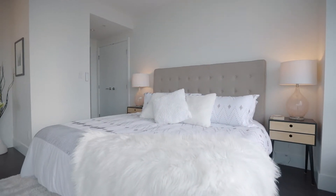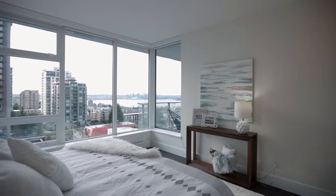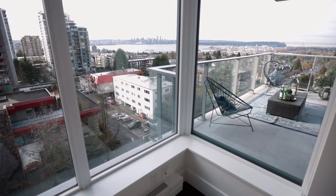You have an incredible view in the master bedroom as well, and you can easily fit a king-size bed plus more furniture such as dressers if you'd like.